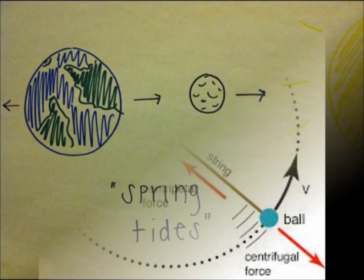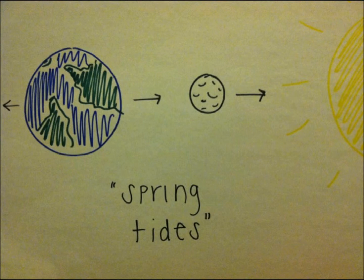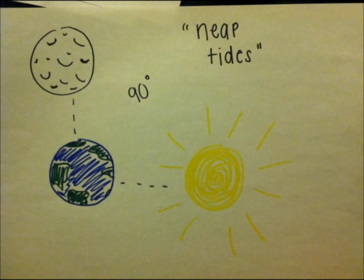This same force happens when the Earth moves around the Sun. However, solar tides are about half as large as lunar tides. When the Moon, Sun, and Earth all line up, we experience tides called spring tides, named not because of the season, but because the water springs extra high because both the Moon and Sun are working together to exert force.